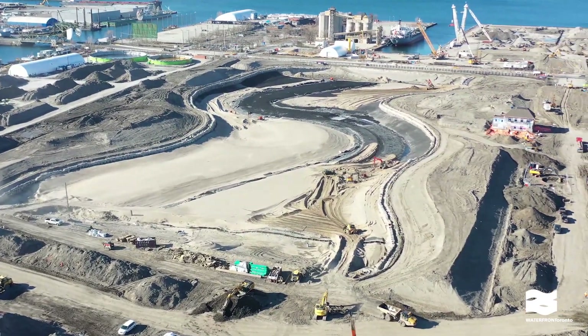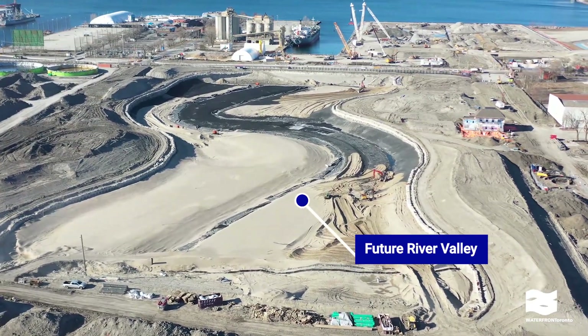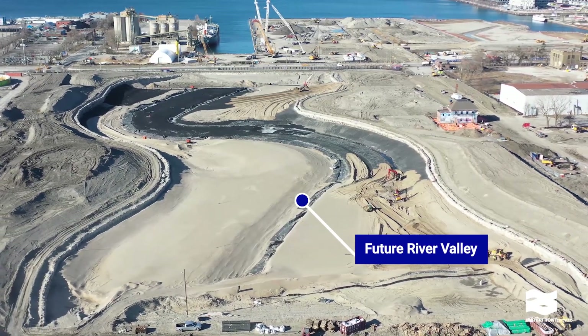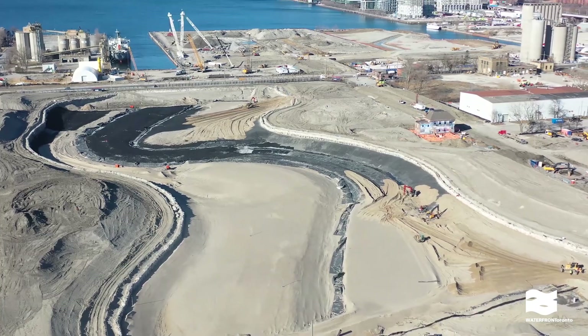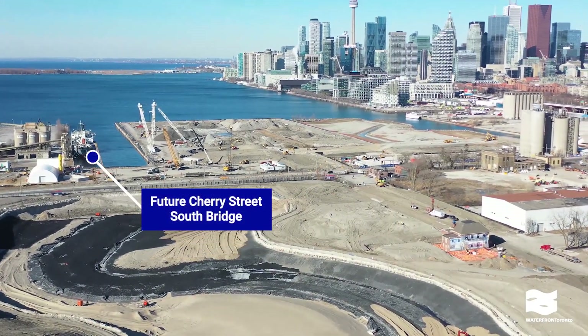Now we're following the path of the river towards the Poulsen Slip. You can see the outline of the central river valley along the edges. The black patches you see here are the reactive treatment layer, a mix of sand and granular activated carbon. It's the final layer of the liner that will prevent contaminants from seeping up into the new river.